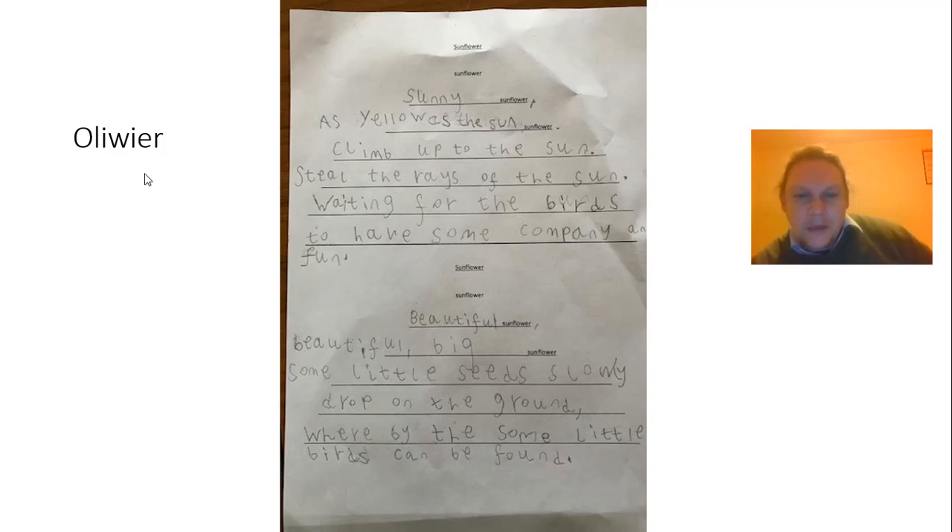I'll just read that out to you quickly. Sunny sunflowers, yellow as the sun. Sunflower, climb up to the sun, steal the rays of the sun, waiting for the birds to have some company and fun. Well done, Oliver.